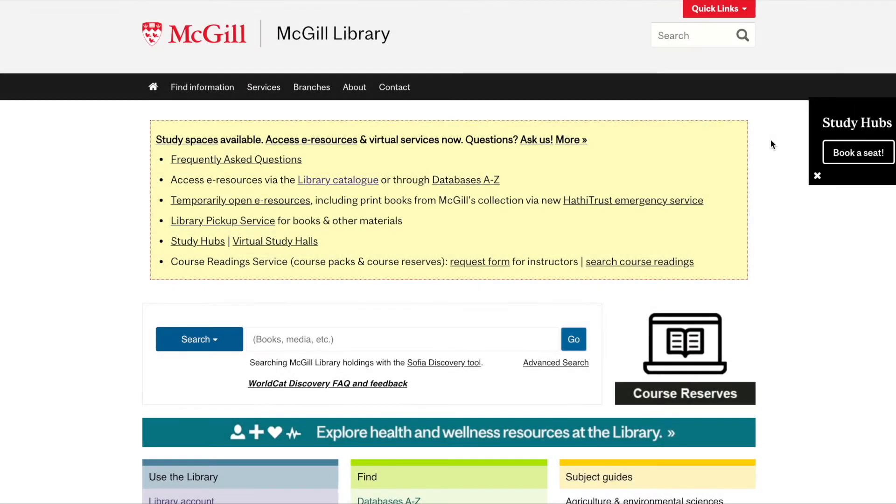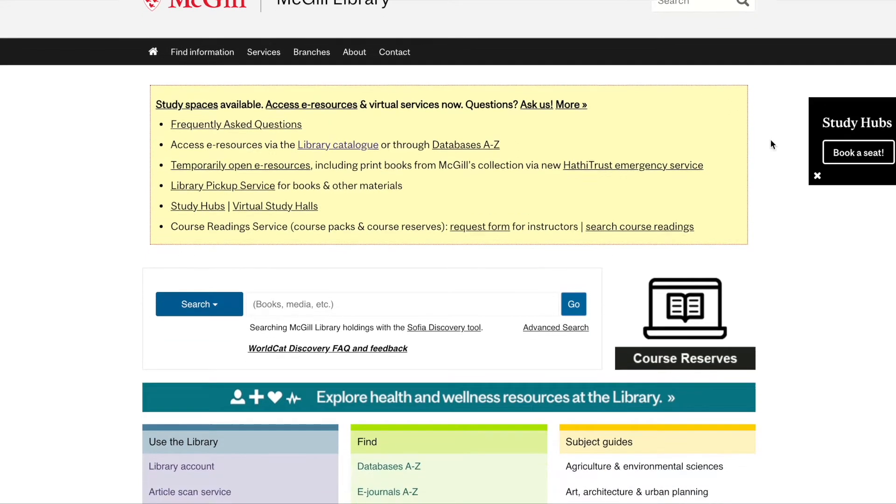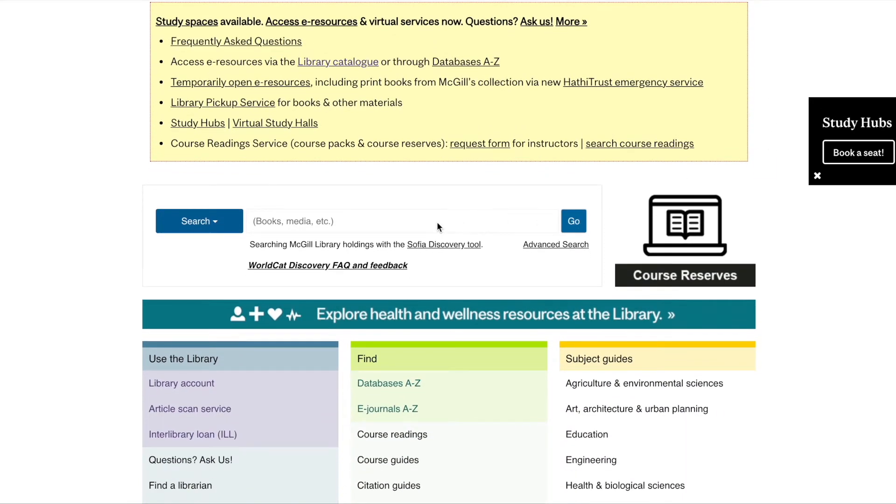To get to the search tool, go to the McGill Library homepage. You can enter your search terms into the search box and press go. You will then be taken into the catalogue.